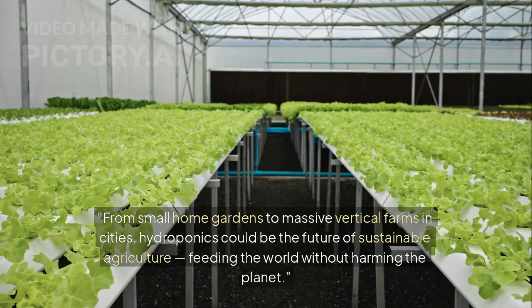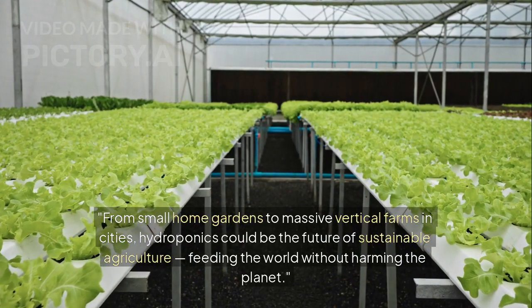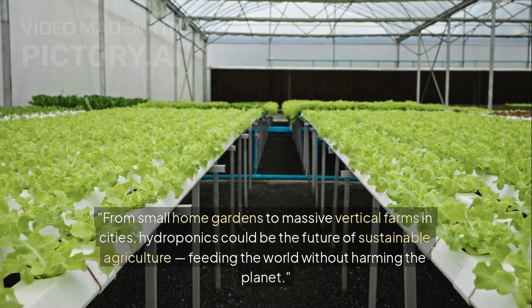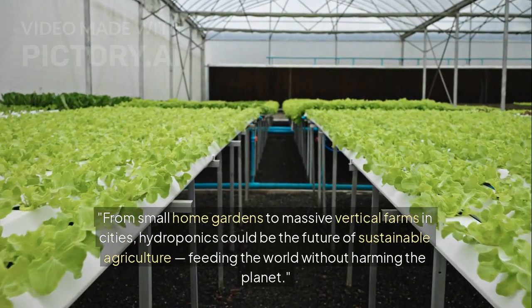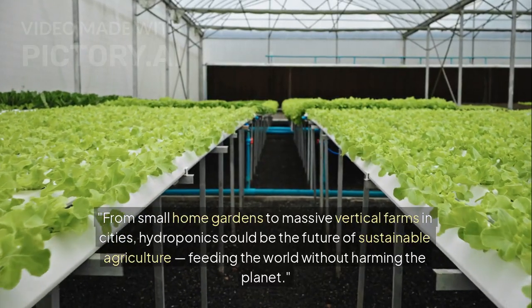The future of farming. From small home gardens to massive vertical farms in cities, hydroponics could be the future of sustainable agriculture, feeding the world without harming the planet.